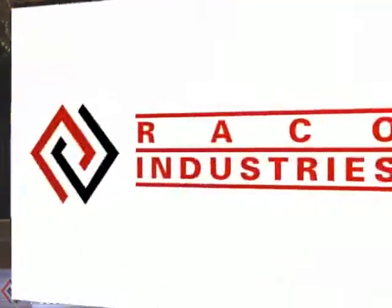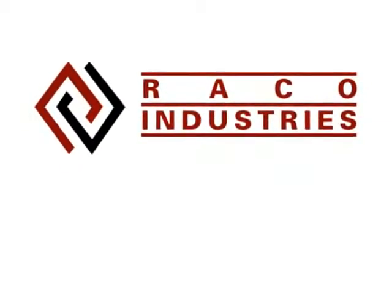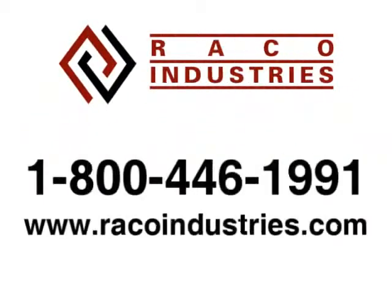Learn how you can easily integrate the secure color printer into your business by calling RACO Industries today at 1-800-446-1991 to talk to a product specialist about your application, or you can visit us online at RACOIndustries.com.